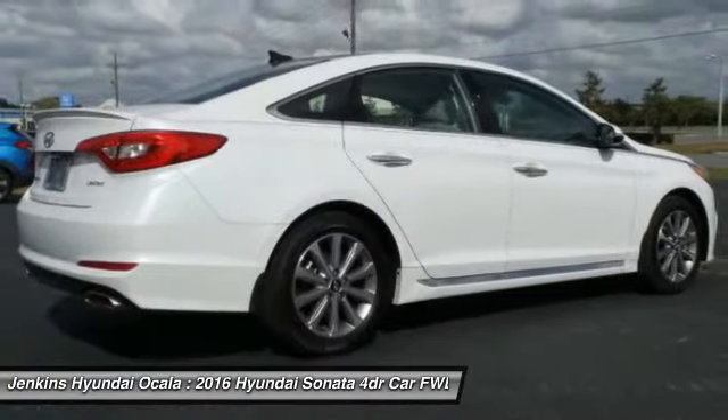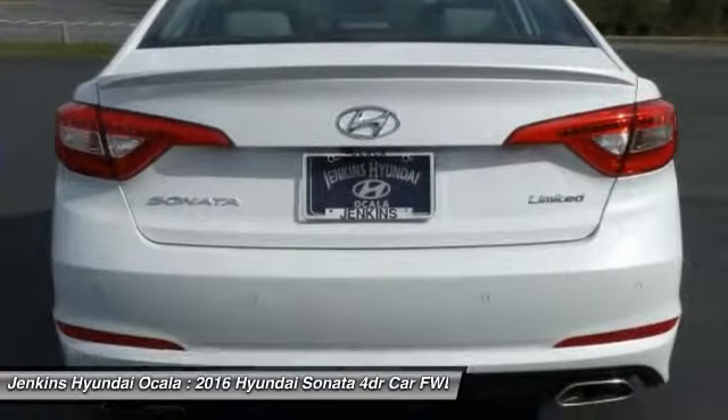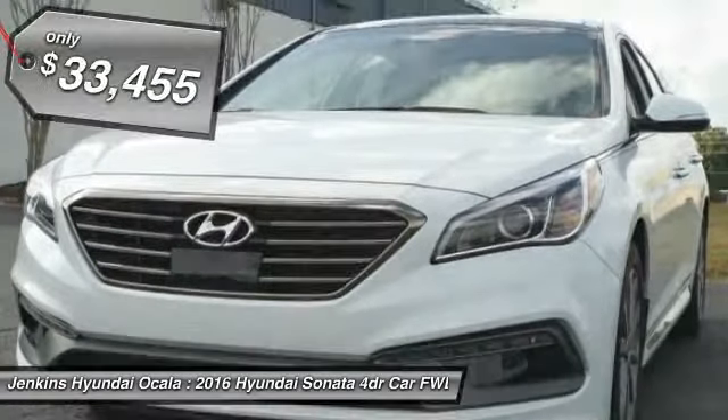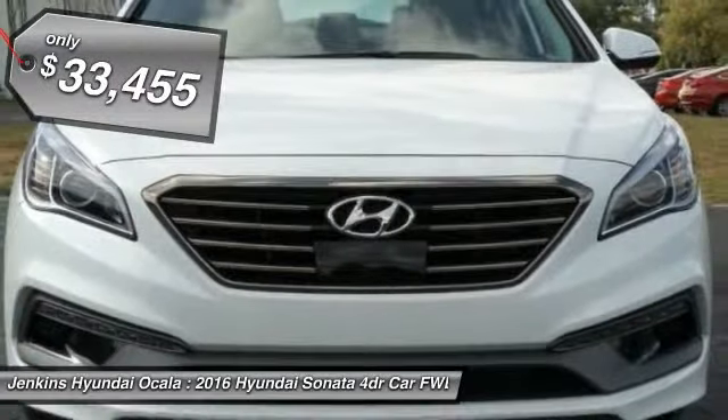Don't forget the exterior corrosion protection, a 14-step roto-dip system that provides unmatched protection for your Sonata, and is priced below $35,000.